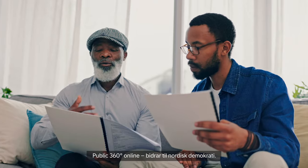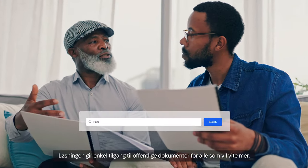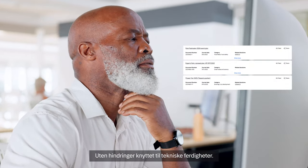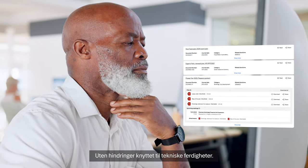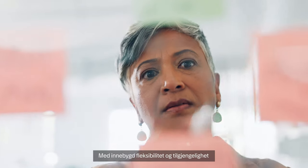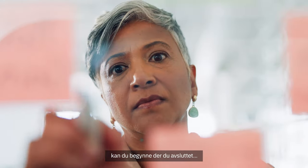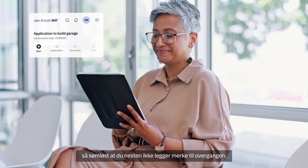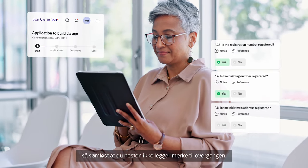Public 360 Online supports Nordic democracy. It easily provides access to public documents for anyone who is eager to learn more, with no barriers for any age or technical skills. With inbuilt flexibility and accessibility, you can simply pick up where you left off, wherever and however you prefer, so seamlessly you'll hardly notice the transition.